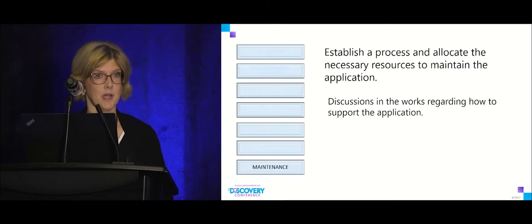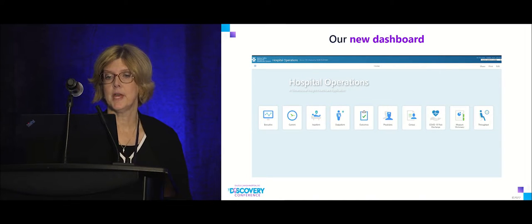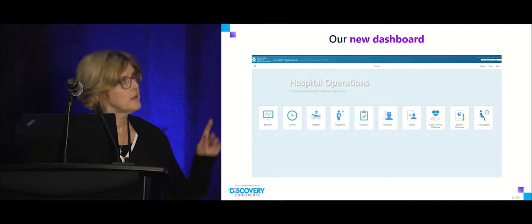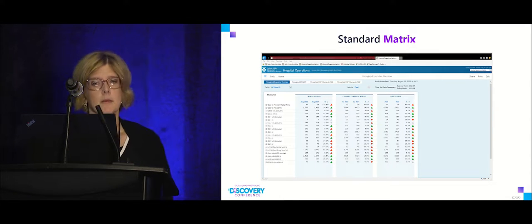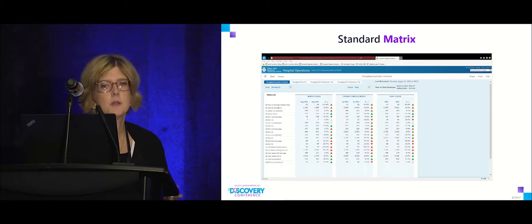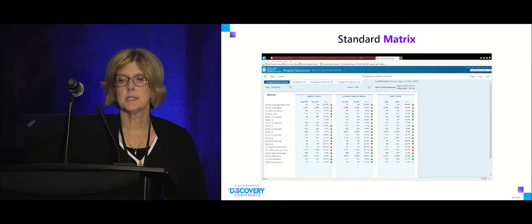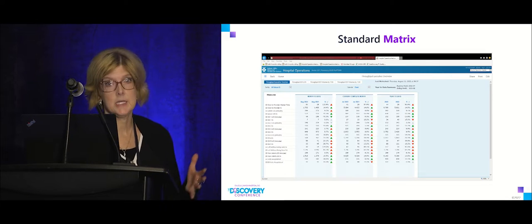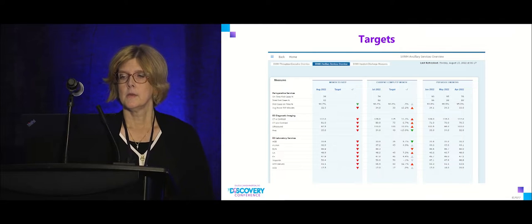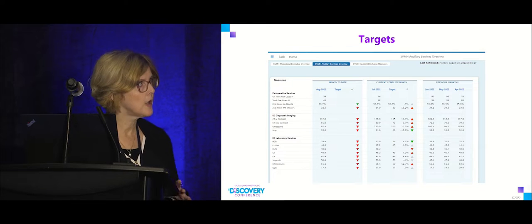We're working on a maintenance plan since we don't have an analytics department right now. On the dashboard landing page, we have a throughput tile — a little patient icon, because that's who it's all about. Our initial launch used a standard matrix portlet showing month-to-date, current complete month, and year-to-date numbers. This includes ED measures like door-to-provider median time, ED admission length of stay, and other typical ED turnaround times.